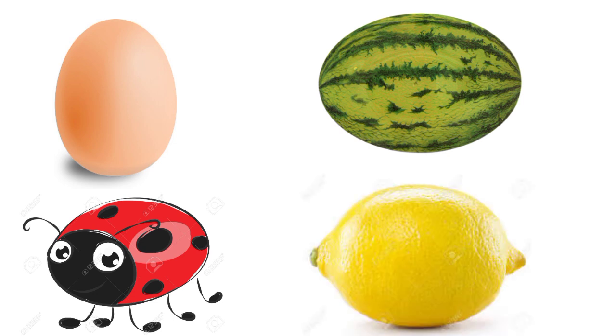Can you tell me anything more? Yes! Lemon! Lemon is also oval in shape.